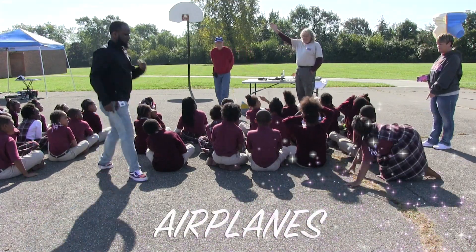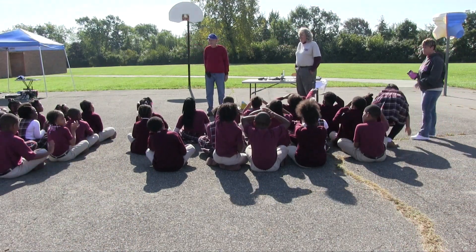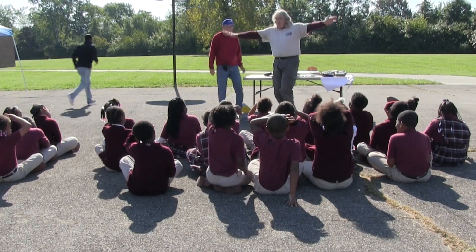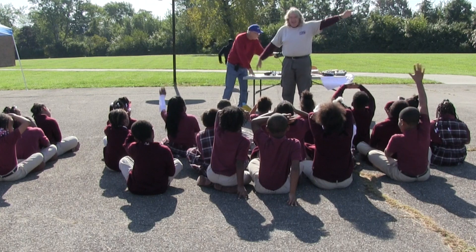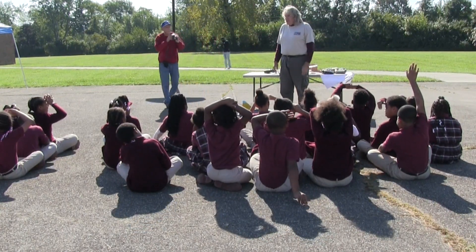Hello third grade, I'm Robert. I'm Rick. So what we're going to talk to you about is airplanes and flying. Have you seen airplanes fly in the sky? Yeah! You might have even made some paper airplanes yourself — it's kind of fun to try.